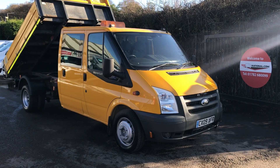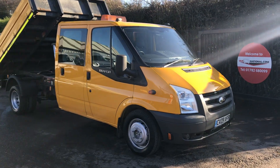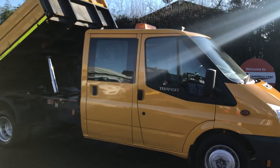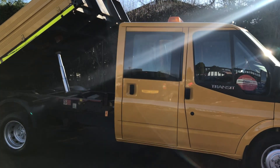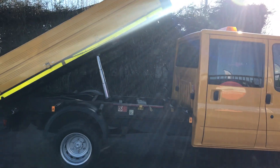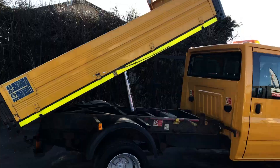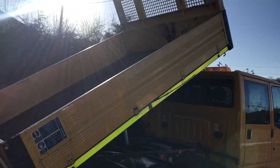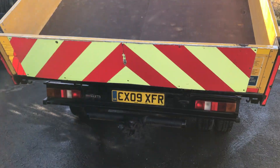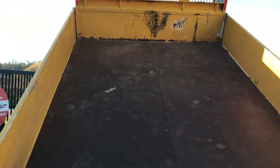This is the Ford Transit tipper, it's 115bhp, alloy sided, one owner from the council. It's registered March 2009 — as you can see I've put the tipper up there. This one's also got a tow bar, and it's fairly clean inside.